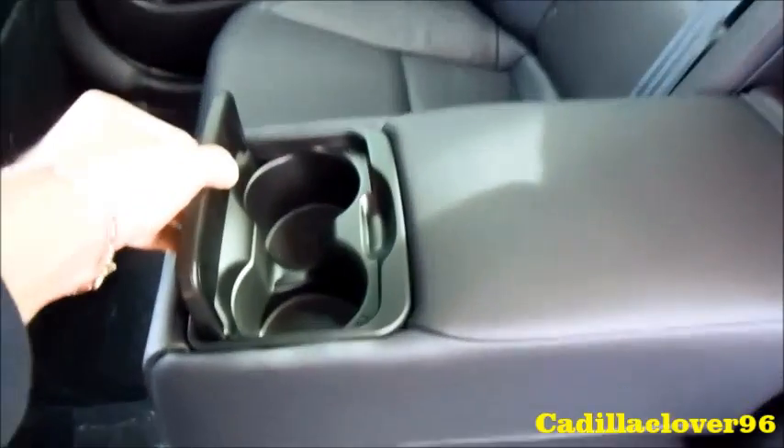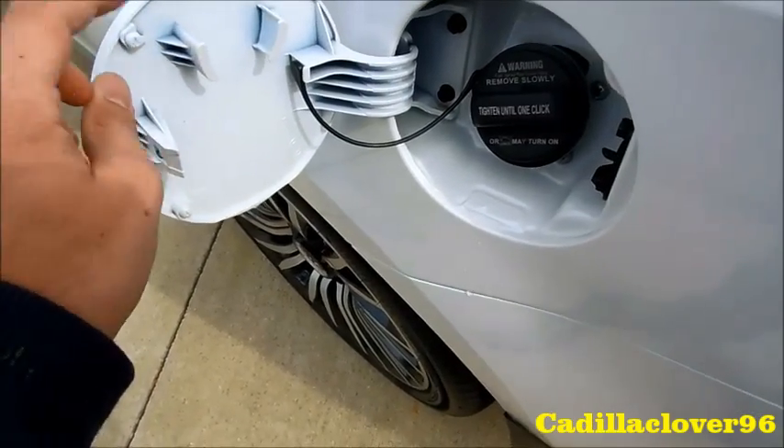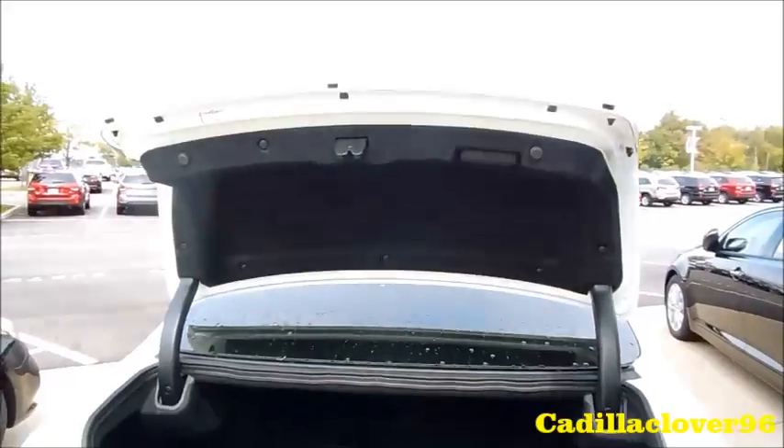Two-stage heated seats for the rear passengers, storage, and perforated leather seats back there as well. There are air vents, cup holders, as well as a trunk pass-through. It also has side airbags. There's also a fuel cap holder to place your fill cap while fueling, a cargo net, and a first aid kit.